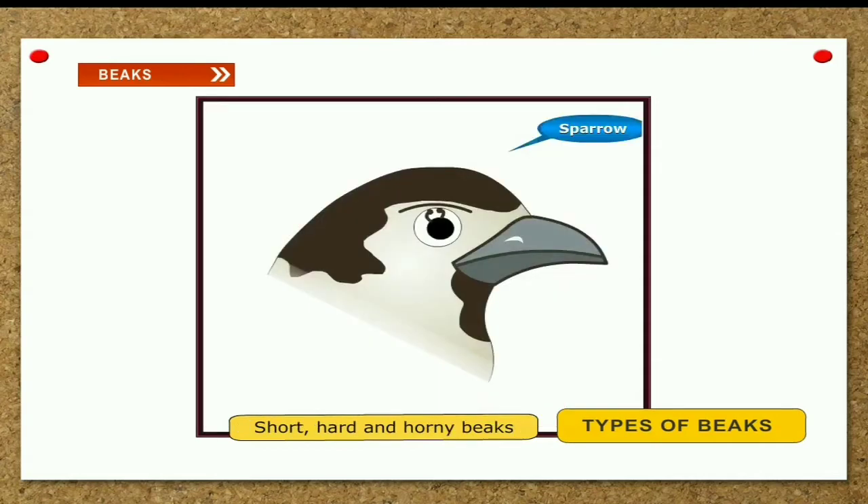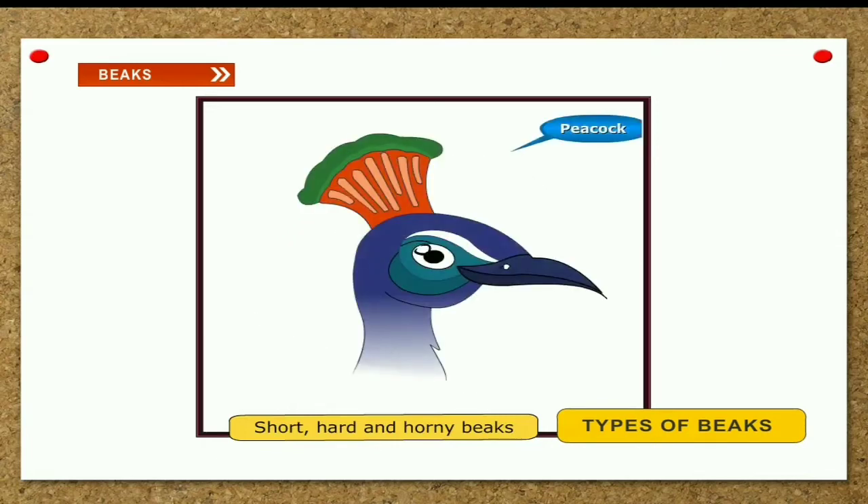Short and horny beak. Sparrow, pigeon and peacock eat grains, nuts and seeds. They have short and horny beaks.